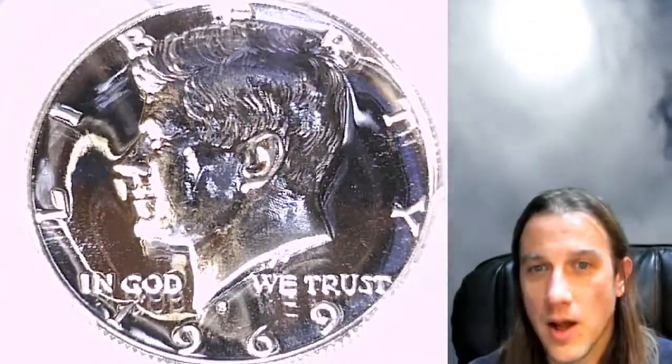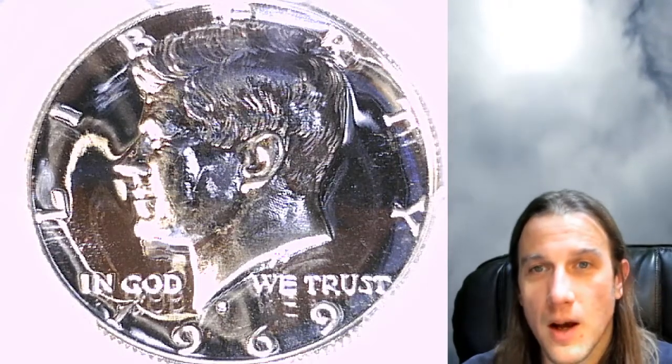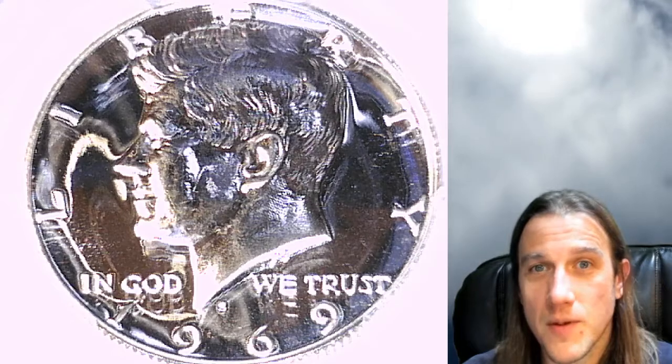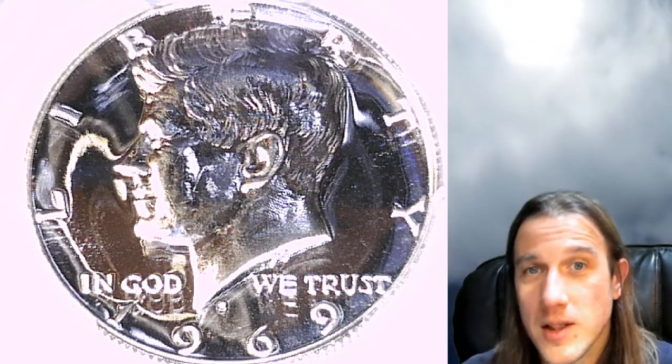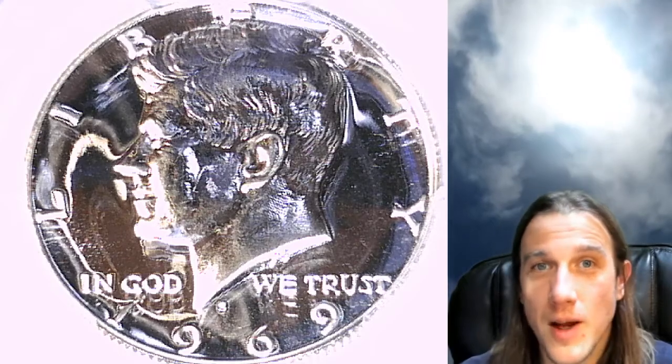Absolutely beautiful coin. This one's going to go up for sale on eBay — you can find a link to it in the description below the video. I'm going to have a stream tonight at 9 p.m., hope to see some of you guys there. Thanks everyone for watching. Like, share, subscribe if you enjoy the videos and I'll see you guys in the future.